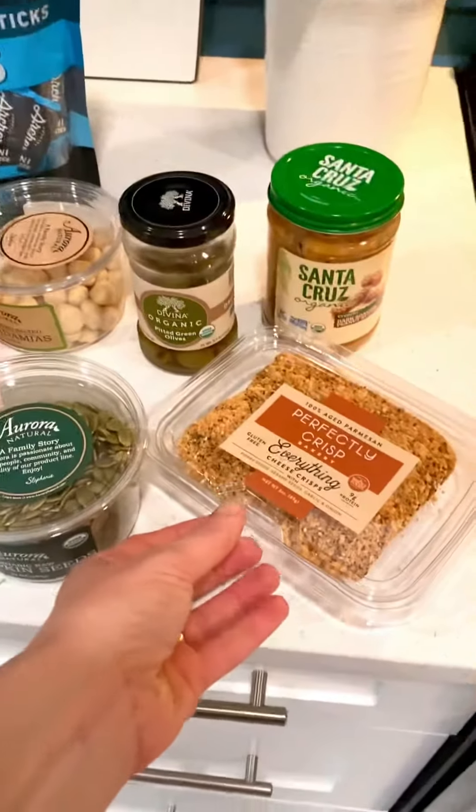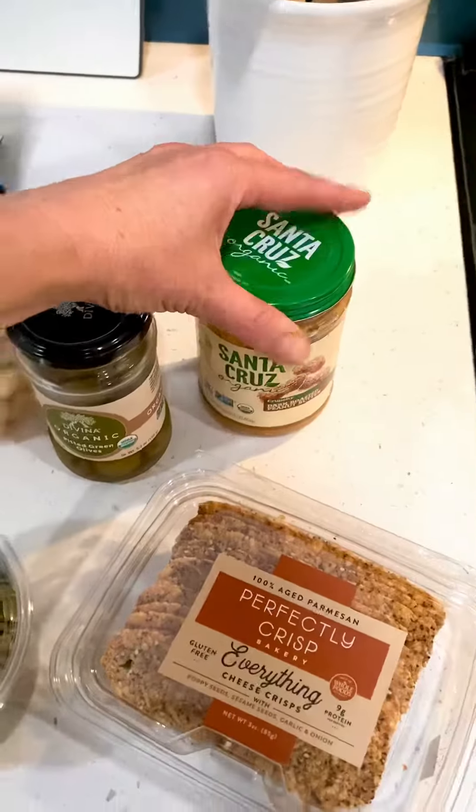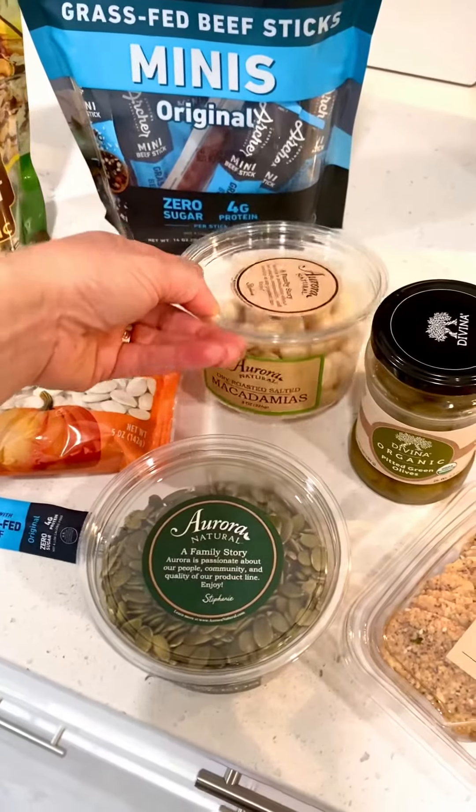So it would either be some parmesan crisps, a tablespoon of peanut butter, about half a dozen green pitted olives, or perhaps a few salted macadamia nuts.